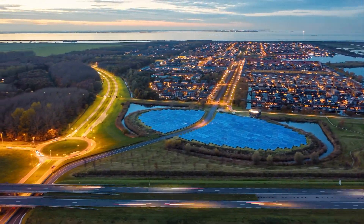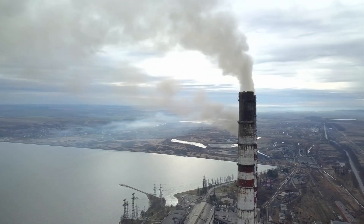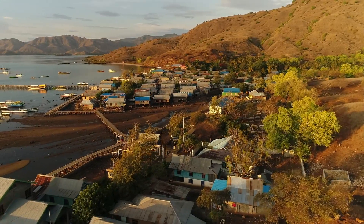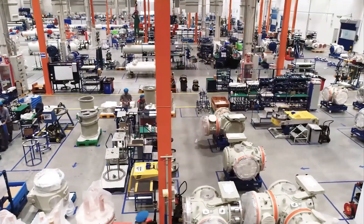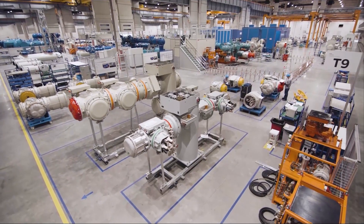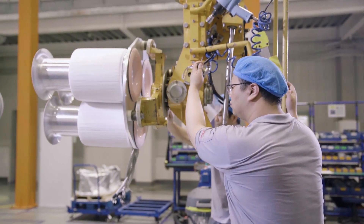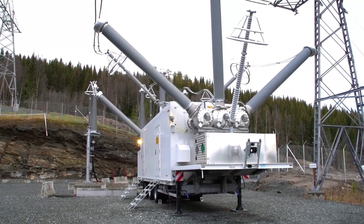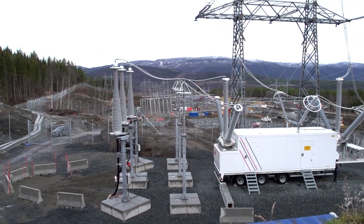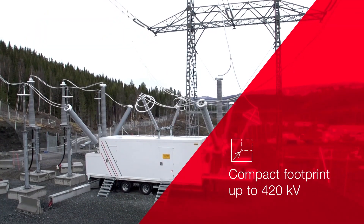The growing energy demand in urban areas and heavy industries such as mining, oil and gas, or remote locations requires a power supply that is reliable, flexible, and capable of withstanding harsh environmental conditions and available on short notice. Hitachi Energy's integrated GIS application, IGA, is a complete switchgear solution with a compact footprint for fast power deployment up to 420 kV.